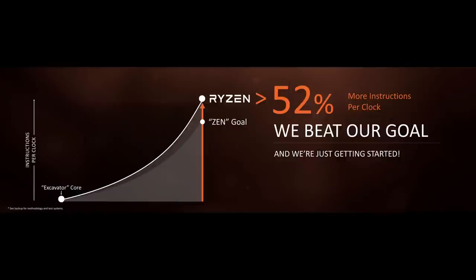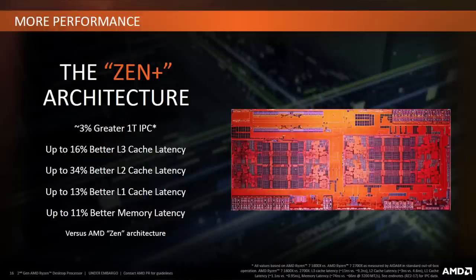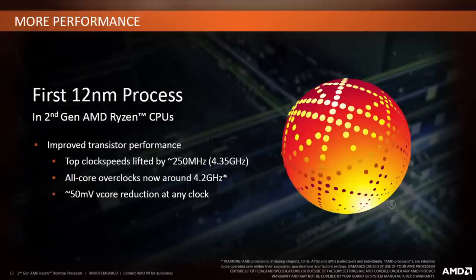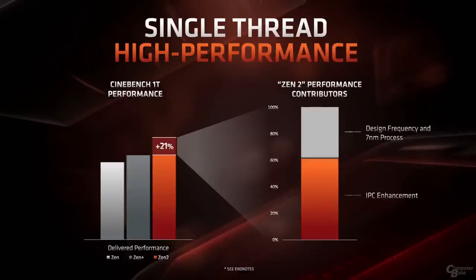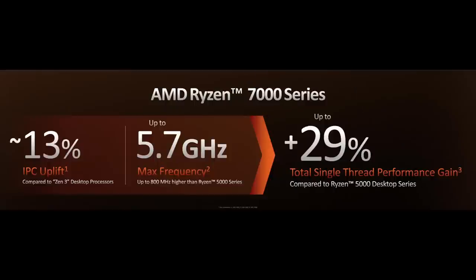It will be impossible to beat the 52% IPC uplift Zen offered over Excavator back in 2017, but looking at intergenerational IPC and clock speed increases: Zen Plus was a minor tweak with 3% higher IPC and about 5% more clock speed — about 8% more single-thread. Zen 2 offered 13–15% more IPC and roughly 21% single-thread uplift. Zen 3 was an IPC monster with 19% over Zen 2, and in some workloads hit about 10% higher clocks. The official 29% single-thread gain for Zen 4 is the highest since the original Zen CPUs.